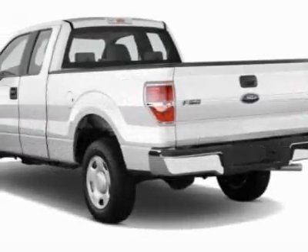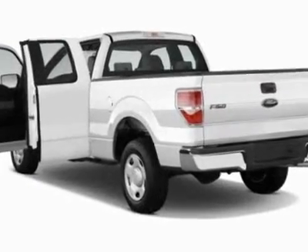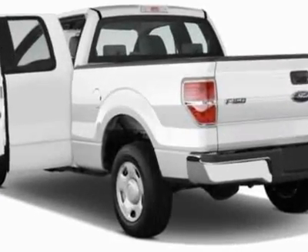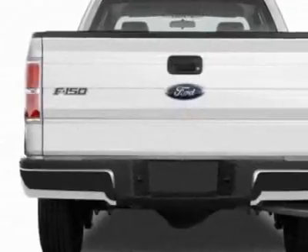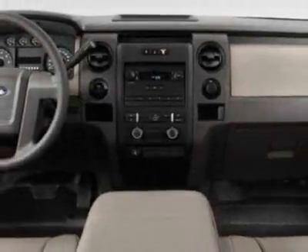Additional options for this vehicle include power locks, AM-FM stereo, air conditioning and rocker airbag. Call 888-300-1565 or email our friendly sales staff today to schedule a test drive.